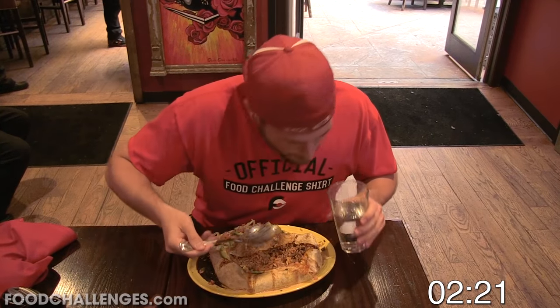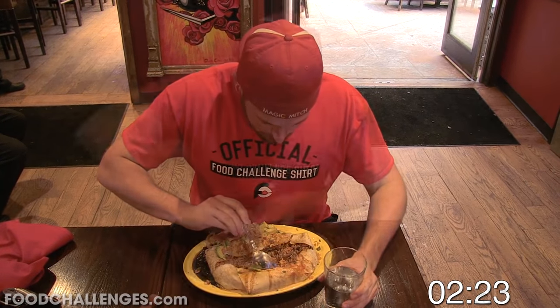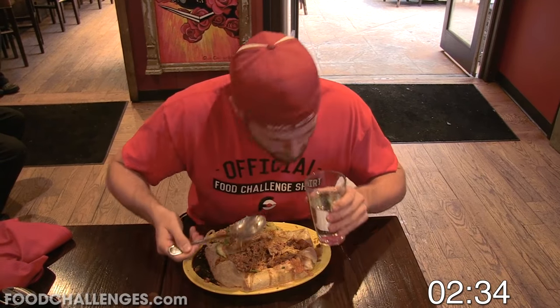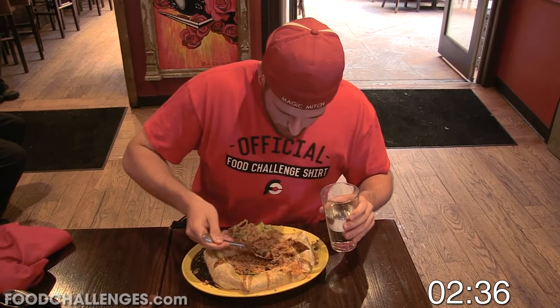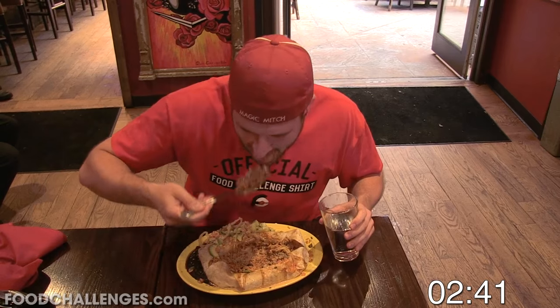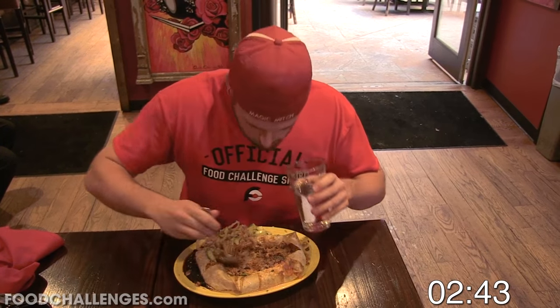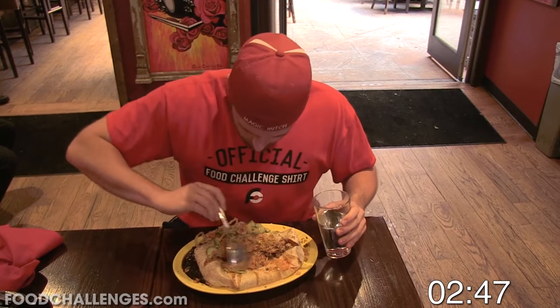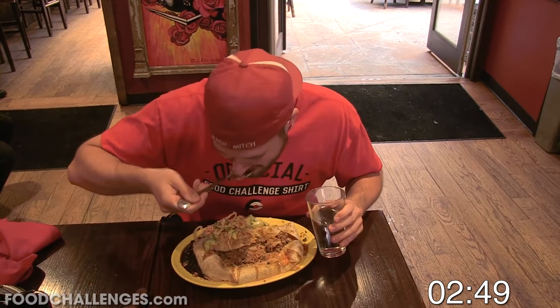And if I was successful in slaying this 5-pound Escalade Burrito Challenge within the 25 minutes, I would receive my meal for free, which costs about $25, and I would also receive a free shirt and my picture up on their wall of fame. I'm not sure if this was the actual record, but my intentions were to see if I could beat the 9 minutes and 14 second time set by fellow food fighter Randy Santel.